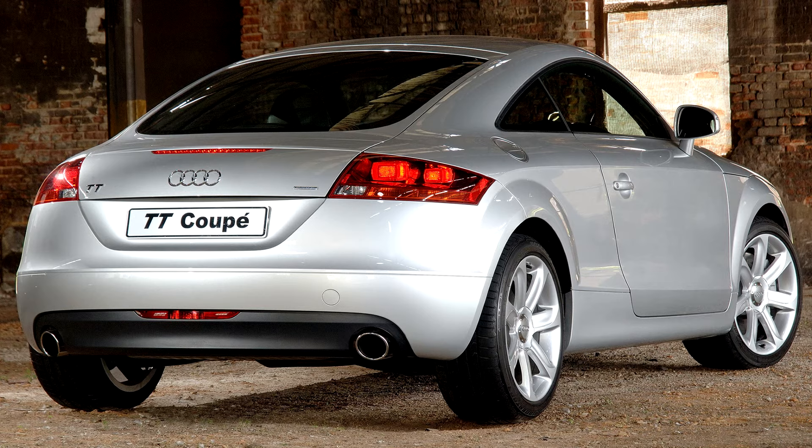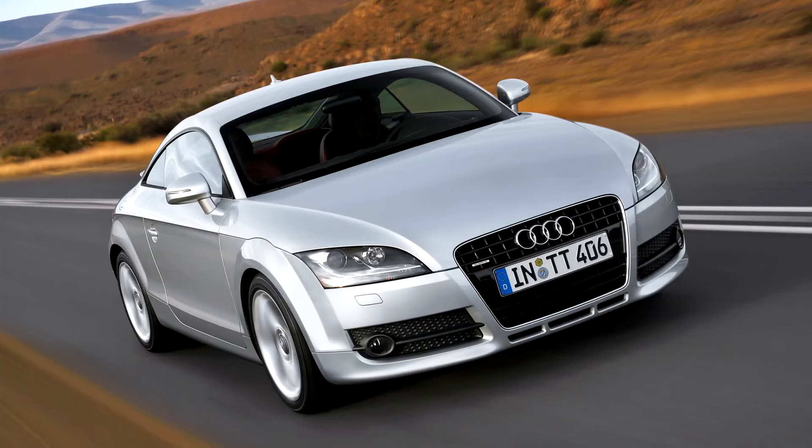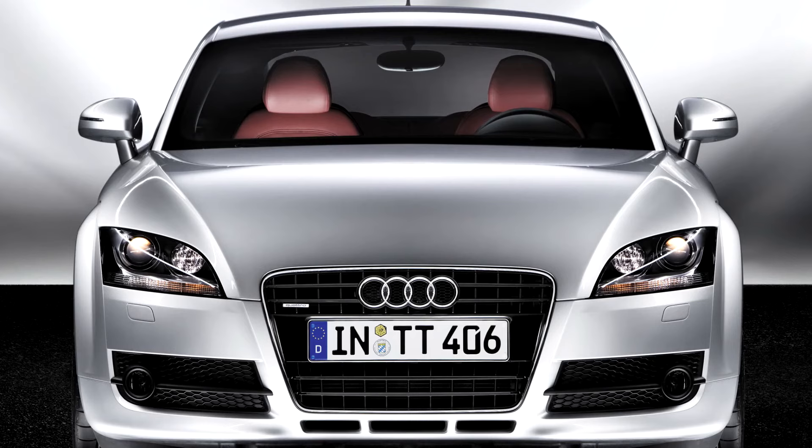Like all its PQ35 platform mates, the new 8J TT now has a multi-link fully independent rear suspension to complement the front independent suspension. The entire suspension system can be enhanced with Audi's new active suspension, Audi Magnetic Ride, available as an option. This is based on BWI Group's MagneRide, which uses magnetorheological dampers — meaning an electronic control unit will automatically adjust its damping properties depending on current road conditions and driving manner.